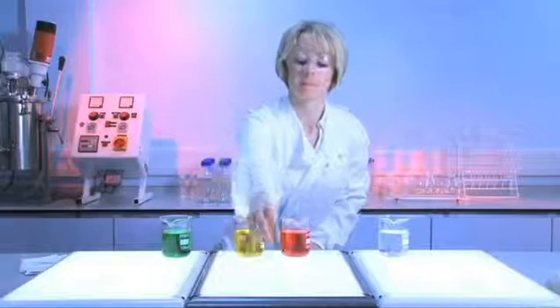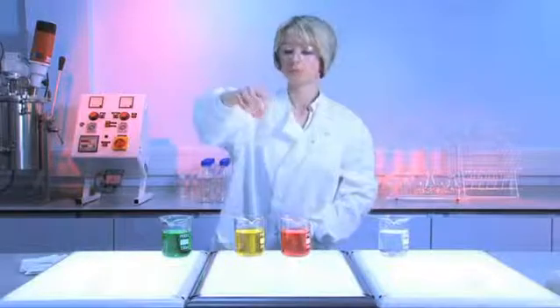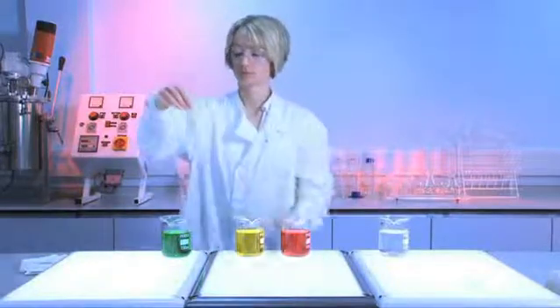The dressing is finally immersed in physiological saline solution, which remains clear, showing that none of the previously absorbed solutions are released.